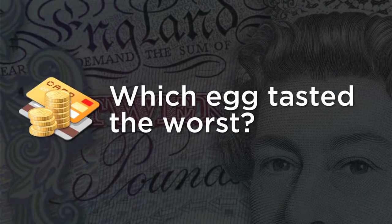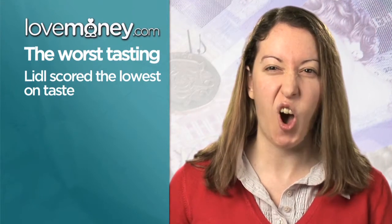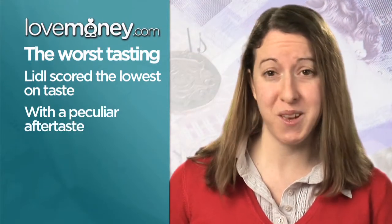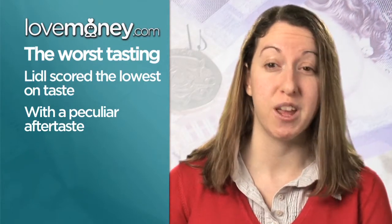So which egg tasted the worst? Overall, as you might have expected, the cheapest chocolate tasted the worst. According to most of our taste testers, the Little Bunny had an odd aftertaste. Although personally, I must admit, I really liked it and could have kept munching on it all day.